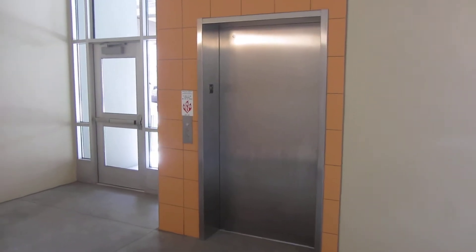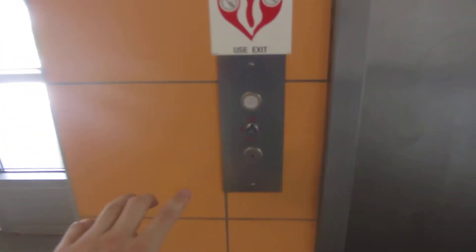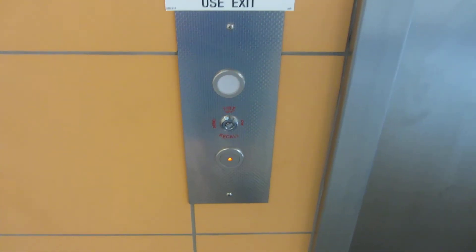This is the other brand new elevator in the Lumberworks garage in Lincoln, Nebraska. I think you can probably guess it's a KONE.